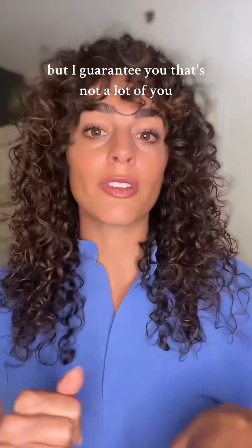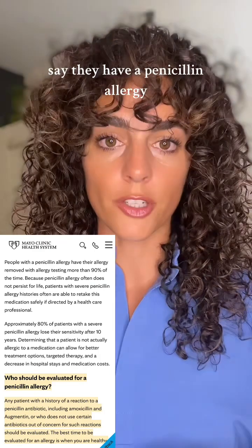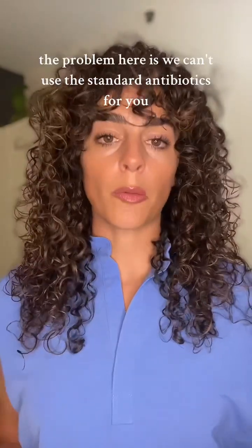But I guarantee you that's not a lot of you. I can't tell you how many times I see a patient say they have a penicillin allergy. Nine times out of ten they say, oh, I had a reaction when I was a kid or when I was a baby.